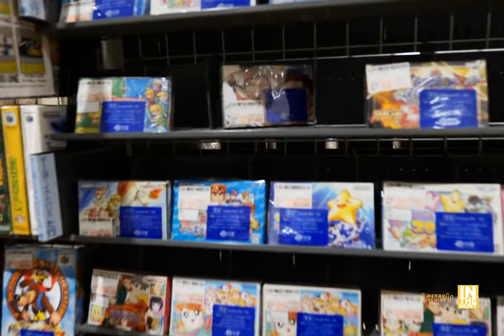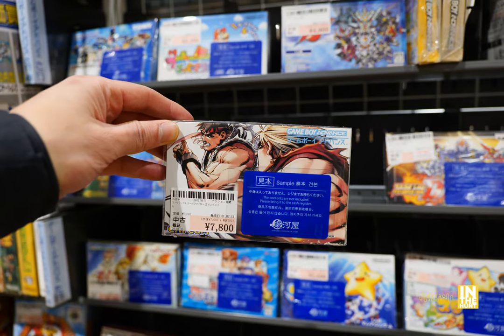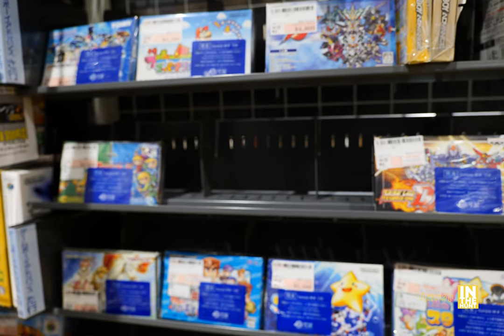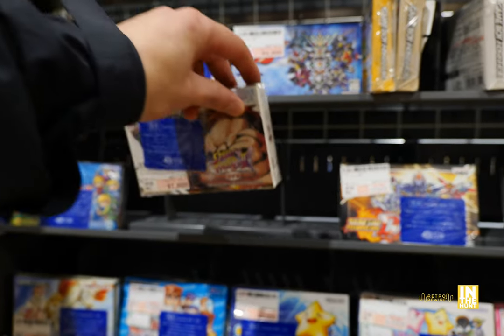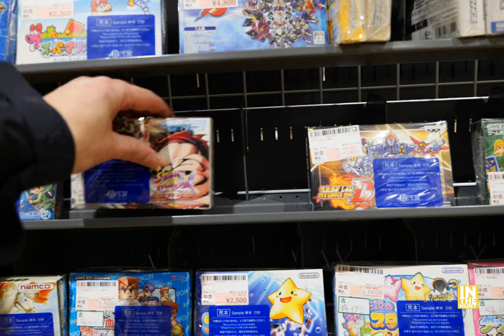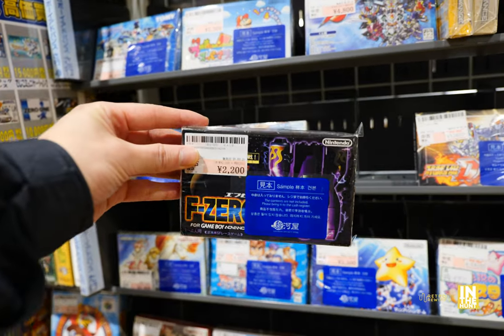And then here we go — some Game Boy Advance titles. We have Super Street Fighter 2X. I would love to play that one. I do have an extensive Street Fighter 2 collection and that's one I would like to add.